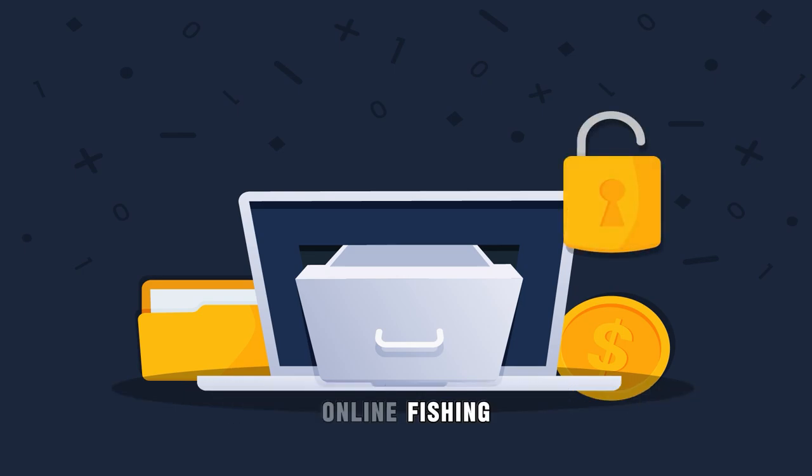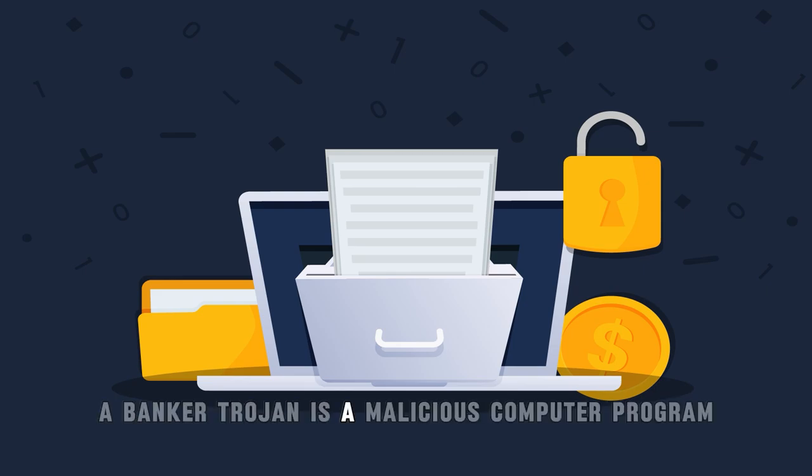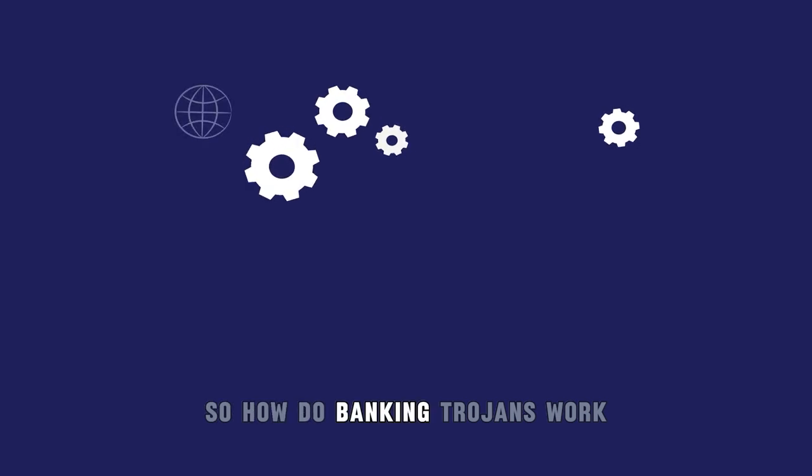Online phishing and fake mobile applications have become very common. A banker trojan is a malicious computer program designed to gain access to confidential and material information. So how do banking trojans work?